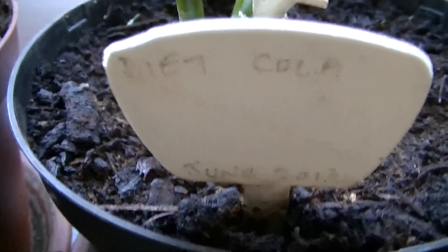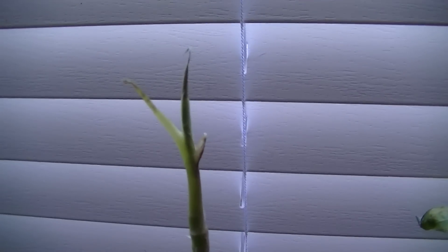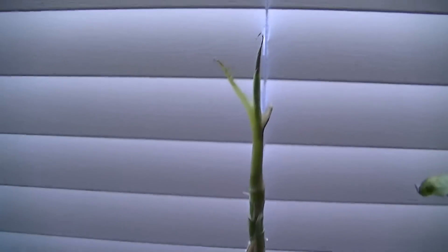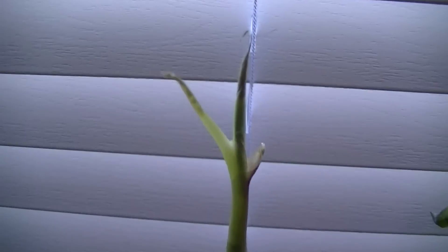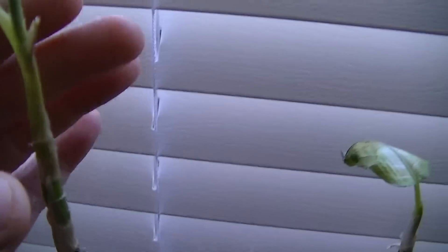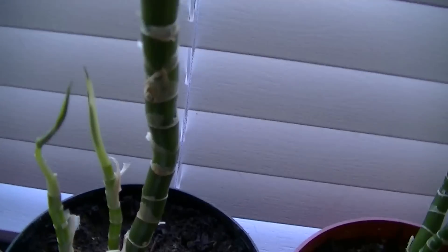The next one is Diet Cola. This one was doing okay for quite some time — it was actually one of the better plants — but then it just suddenly decided it was going to die. It's not dead, but it's not doing very well at all. It has currently lost its leaves, although it does look like some new leaves may come up.